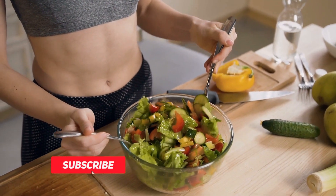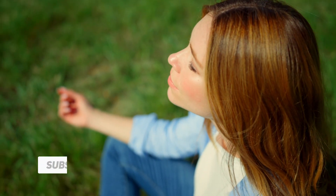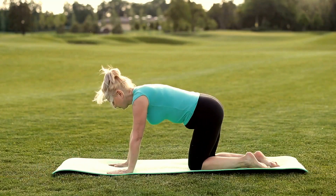But before we get into that, make sure you hit the subscribe button and the bell icon to get notified whenever I post a new video. And if you like this video, please give it a thumbs up and leave a comment below. I would love to hear from you.